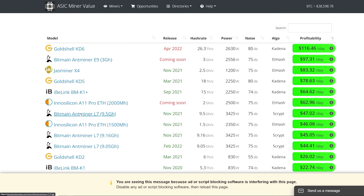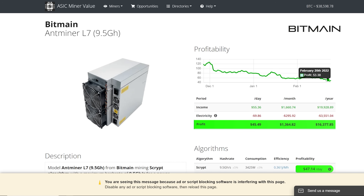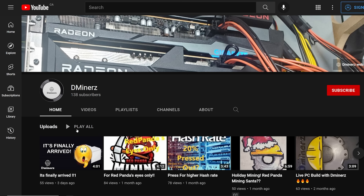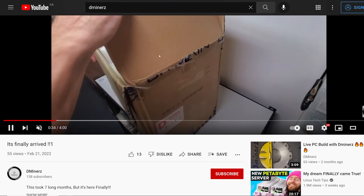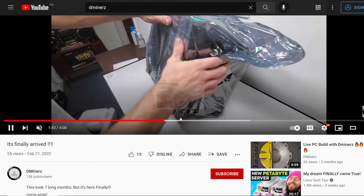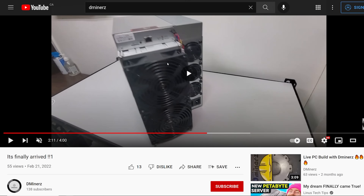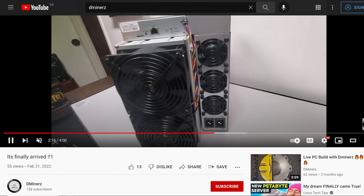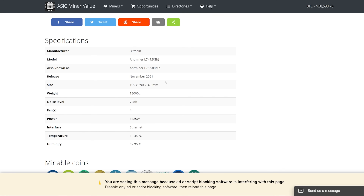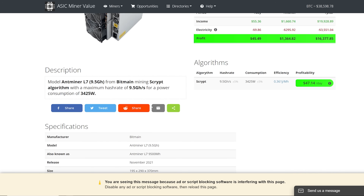One ASIC I want to talk about is the Bitmain L7, probably one of the most coveted ASIC miners I've been hearing about for the past year. A gentleman named Dminers just received his L7 three days ago as of recording and has an unboxing video with a review coming. The L7 does 9,500 megahash — 9.5 gigahash — on the Scrypt algorithm, which is for Litecoin, and you can merge mine Dogecoin at the same time.